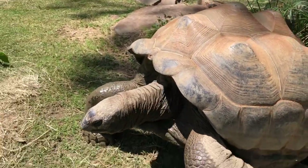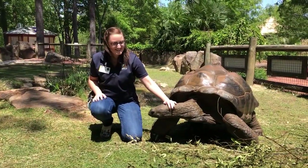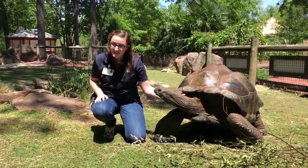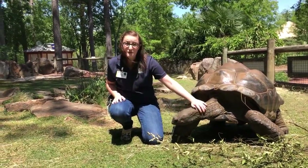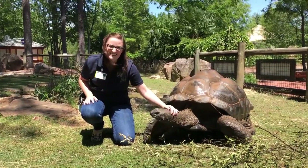There is a documented case of one being over 200 years old. Just to give you guys a size reference of how big these guys are, this is a good shot of Yang here. He is over 350 pounds. I'm not going to tell you how much I weigh, but I am 5'6" and that gives you a good indication of just how big these guys actually are.